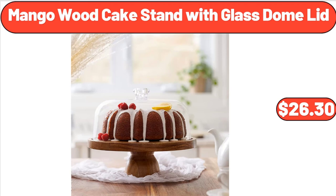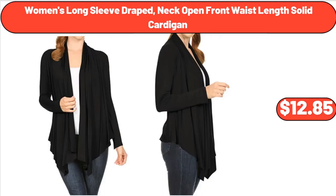Mango Wood Cake Stand with Glass Dome Lid, $26.30. Women's Long Sleeve Draped Neck Open Front Waist-Length Solid Cardigan, $12.85.